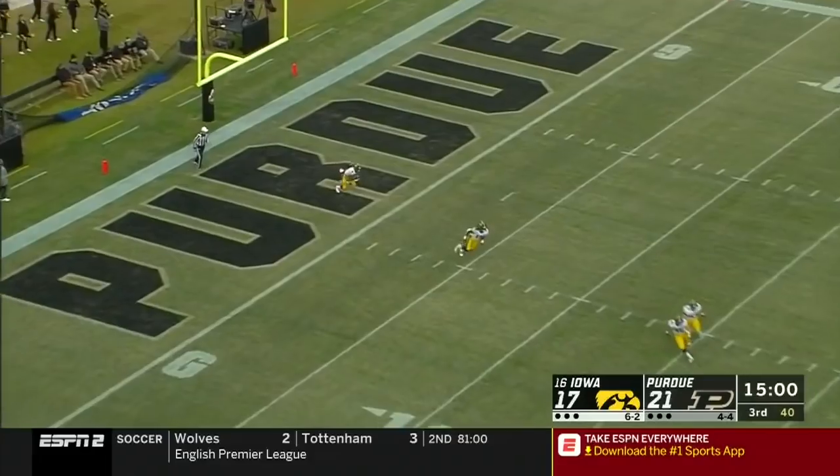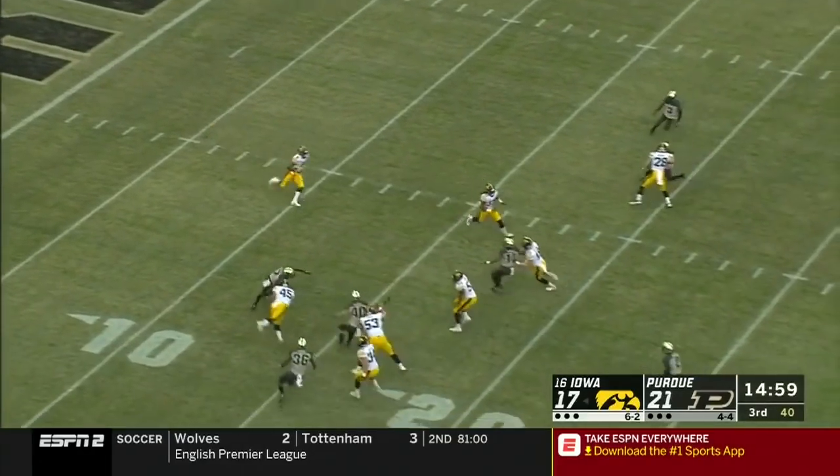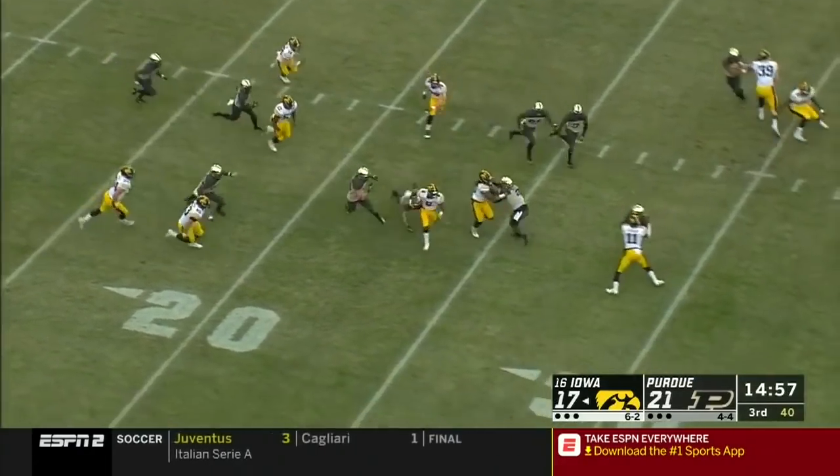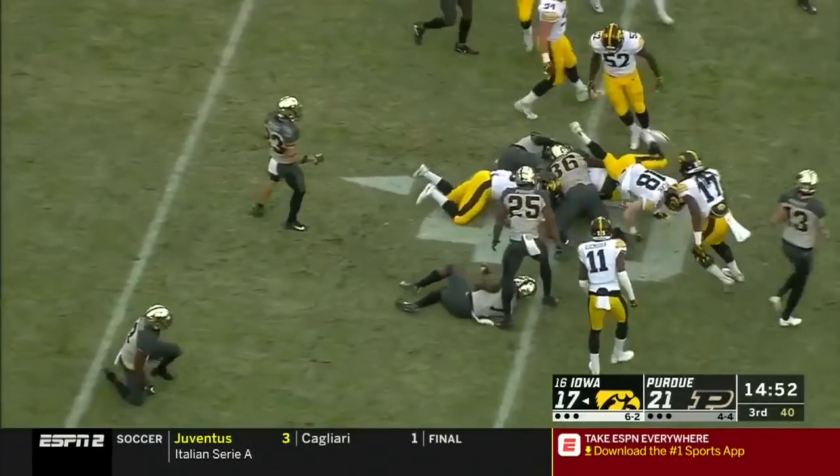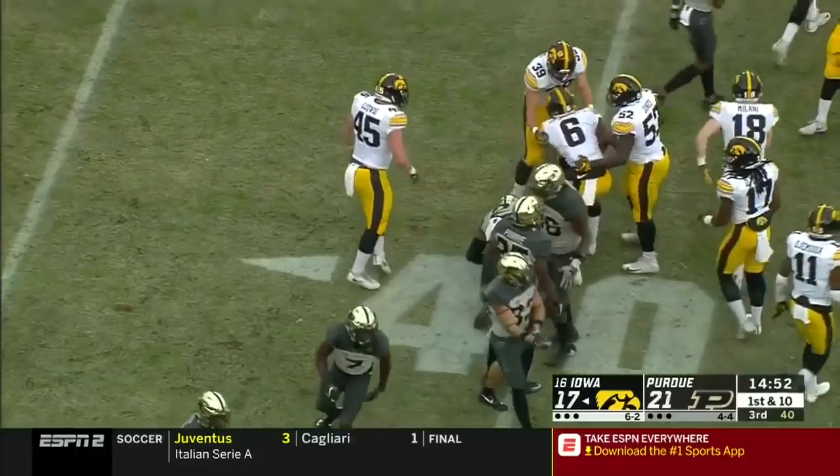Iowa gets it — Smith-Marcet takes it out. Great kick return. Smith-Marcet keeps his feet at the 35 and just short of the 40-yard line.